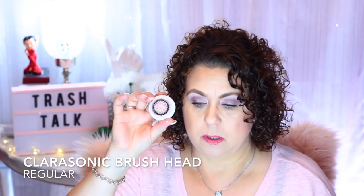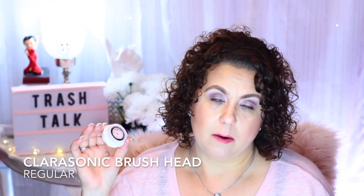Then I have a Clarisonic brush head that I'm replacing. I had bought several back when there was a sale and I'm trying to get through those. Once I get through all of them, the one I'm going to repurchase is the Cashmere Luxe — I really like that one. But in the meantime I do change out my Clarisonic head regularly.